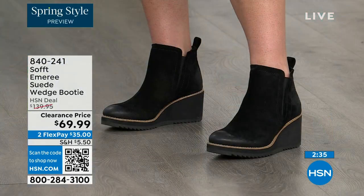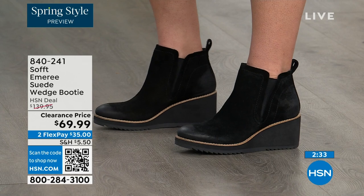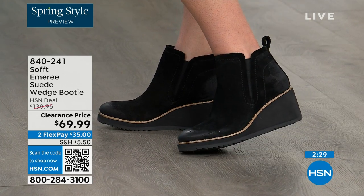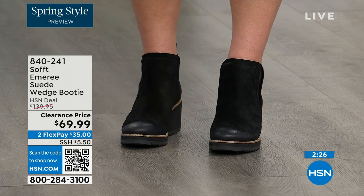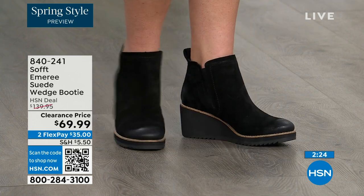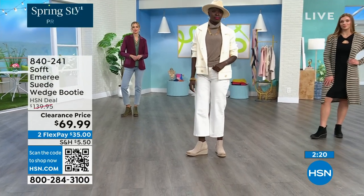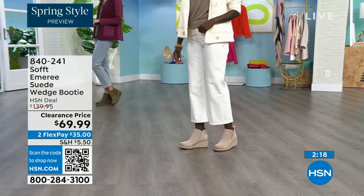There is incredible cushioning from the heel all the way to the ball of the foot — a lot of times we forget about the heel and just cushion the ball, but this is cushioned from heel to toe. And look at how different our ladies look over there!